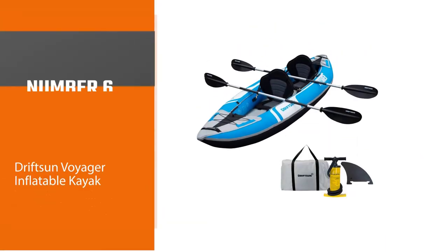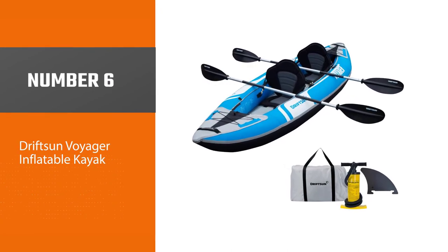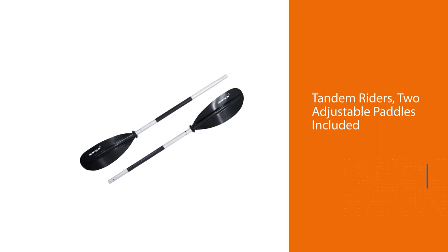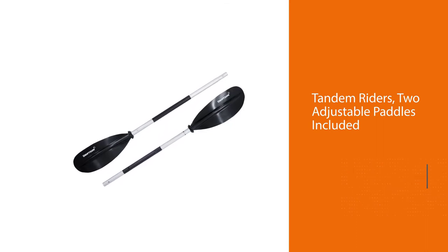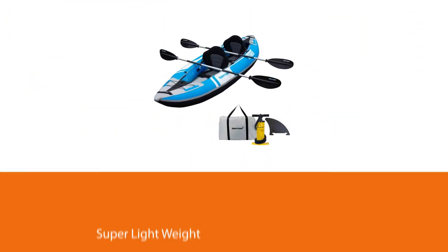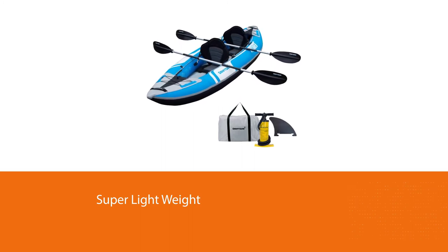Number six: the Drift Sun Voyager inflatable kayak. The Drift Sun Voyager tandem is the best blow-up kayak for the money — a recreational kayak perfect for families. The Voyager is a 10-foot tandem style kayak that inflates in less than 10 minutes when you use the high-flow double action hand pump included in the set.